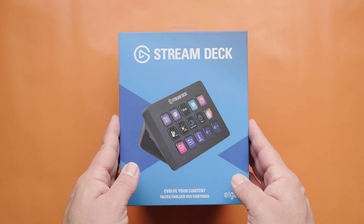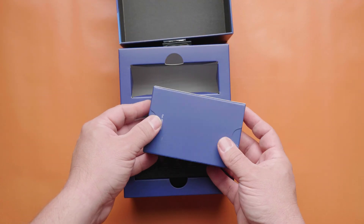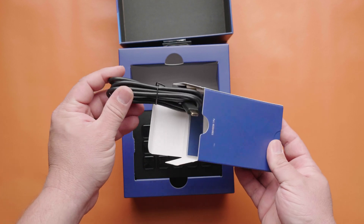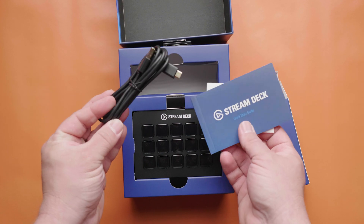The unboxing was unfortunately unceremonious. They kept it very lean inside the box. You get a short USB cable and the unit — that's it. I guess I was expecting more, but that didn't dissuade me from enjoying it nevertheless.